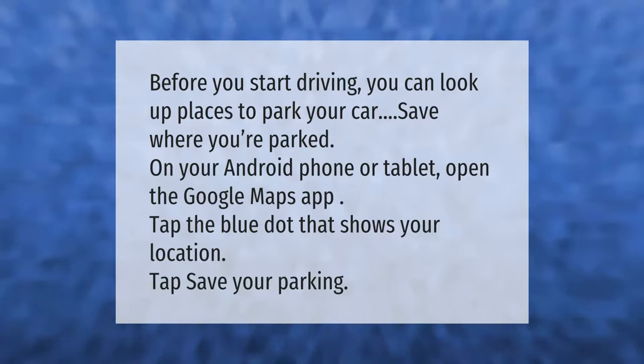Before you start driving, you can look up places to park your car and save where you're parked. On your Android phone or tablet, open the Google Maps app, tap the blue dot that shows your location, then tap Save Your Parking.